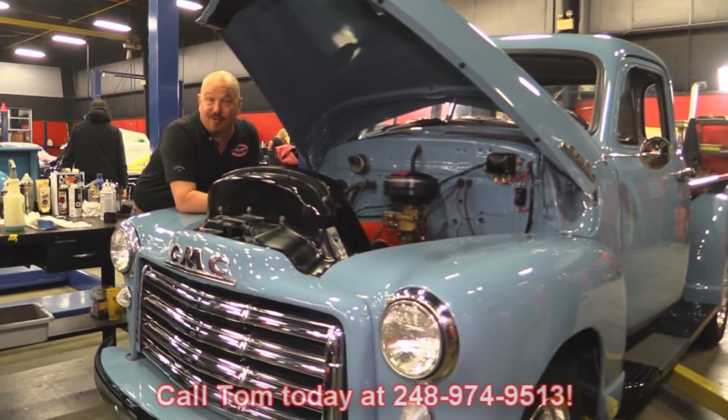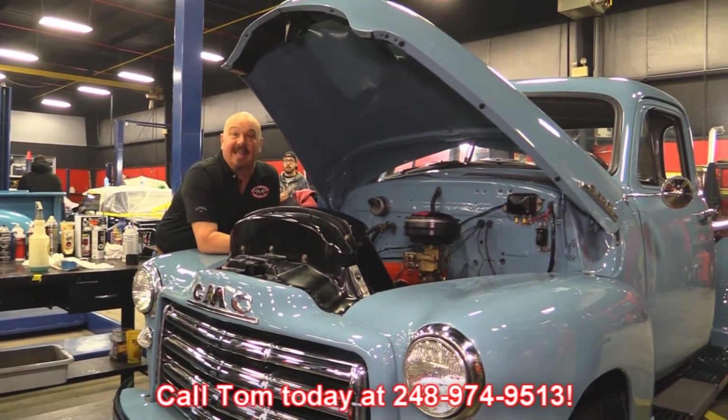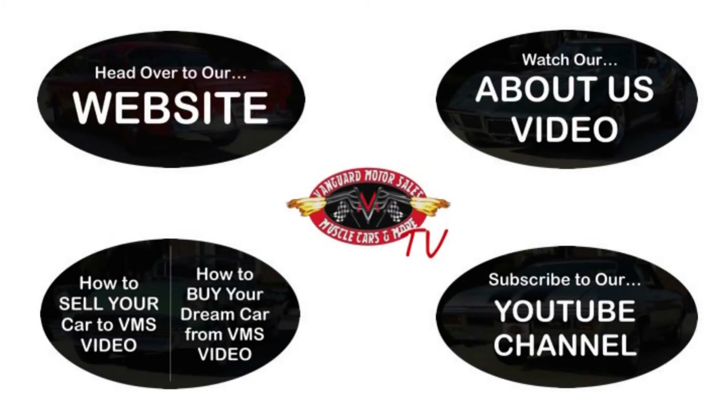Give us a call at 248-974-9513 and let Vanguard Motor Sales park this dream in your driveway. We've made it really easy for you — click on any one of these five pictures here and it'll take you right to whatever you're interested in. We'll give you about 30 seconds to click these pictures, and if you need more time, just go back in the video and click that picture.